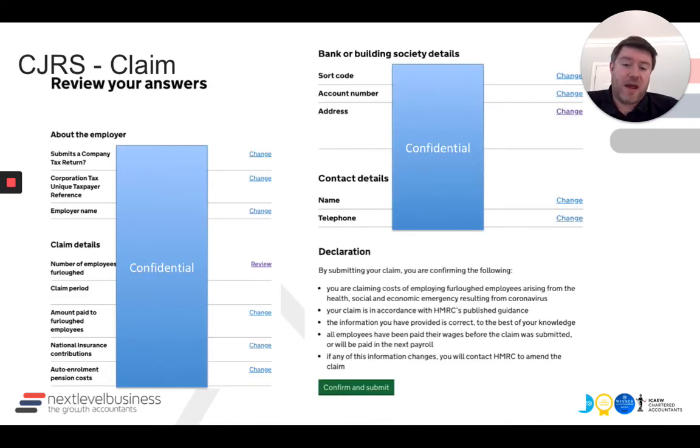Once you've got to that point and inputted everything, the claim form will summarize everything for you at the end, including all the details, and it will ask you to make the declaration. This is the key bit — it's basically saying you're claiming costs in line with the scheme and the guidance, and that everything you've entered is correct. If it's not right, you're potentially going to have a claim held up or refused by HMRC, or later down the line they'll come back and audit or challenge the claim. Be conscious that at this point you are submitting a declaration to HMRC on the use of the scheme.